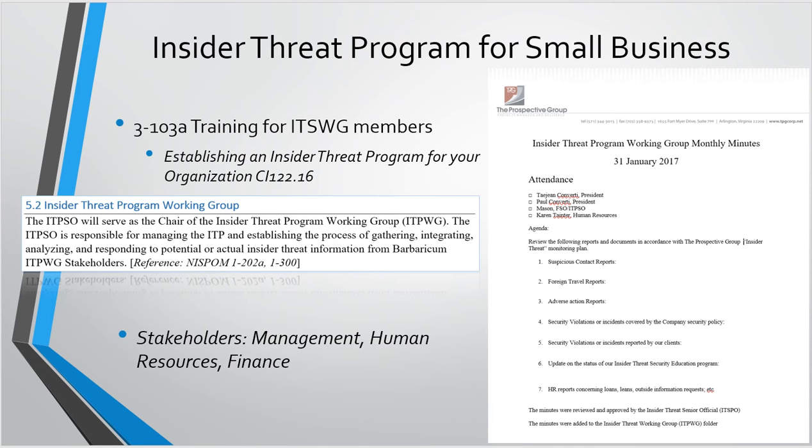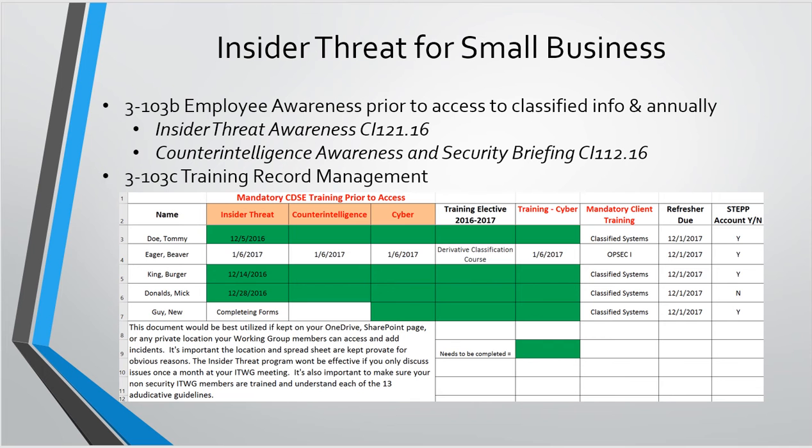This example — one of the companies I support — we do a monthly insider threat working group and track minutes, uploading them to the company's OneDrive or shared drive. The leadership is really involved and invested in making sure we're not one of those companies that has issues — we don't want a Snowden or Aaron Alexis situation. Right now we have the president, vice president, myself, and a representative from human resources. We go through each of the bullets — it literally takes maybe 10-15 minutes. We cover: any suspicious contacts, foreign travel, adverse action reporting, security violations, and anything HR wants to report — loans, liens, that kind of thing.